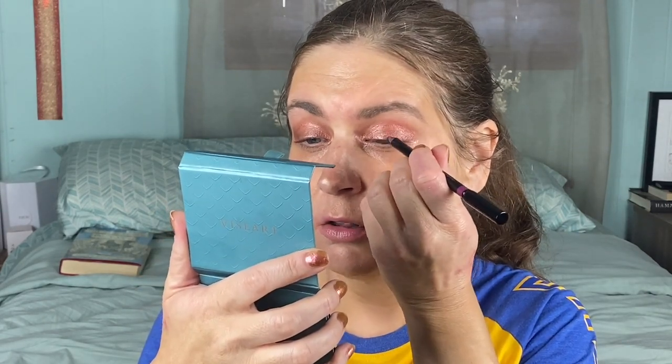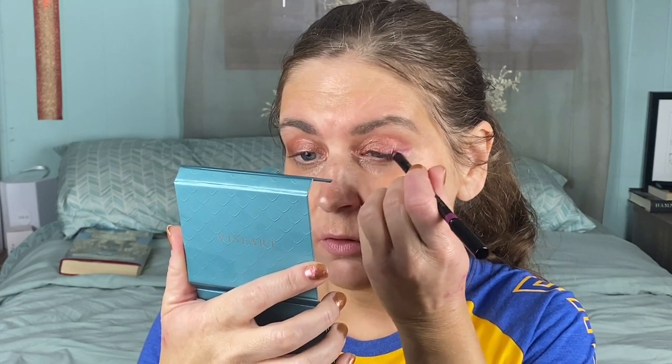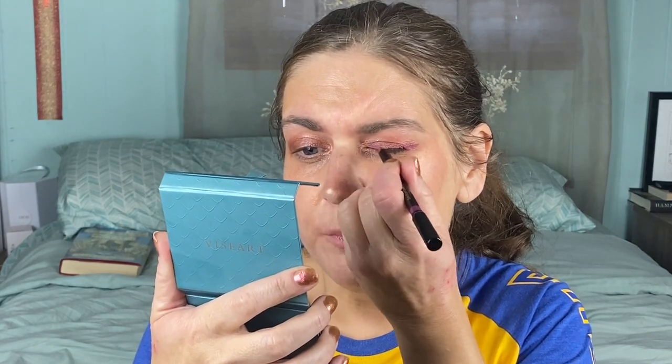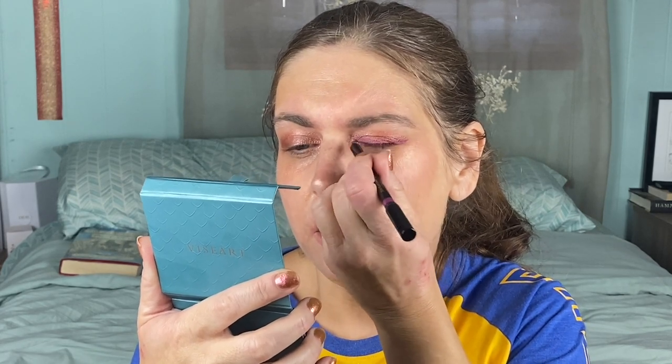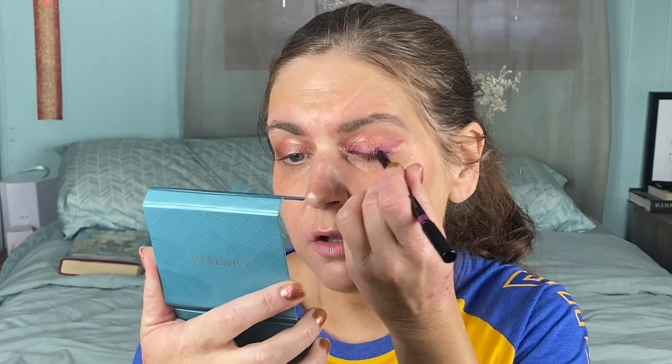I'm going to be using - this is a look I did yesterday - the Victoria Beckham Satin Kajal liner in Cherry Blossom. I'm continuing with using these summer liners that I got - I got the full pack earlier this year - and I'm just going to line the eyes with this pretty thickly. I wouldn't say this is super pink, it leans more lavender-pink than bright neon pink. It's still a really pretty shade, but it's not Barbie pink.